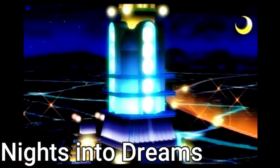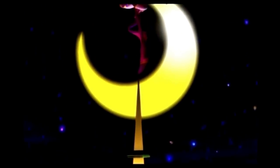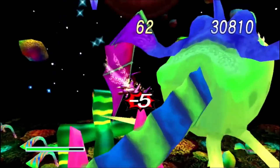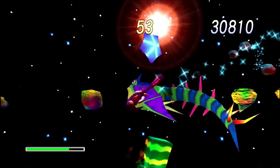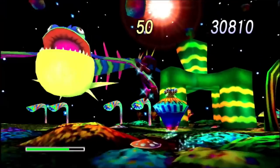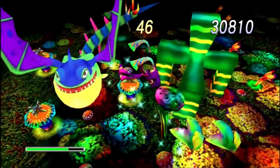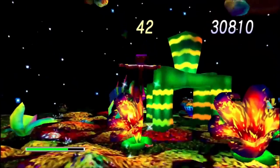NiGHTS Into Dreams — this version actually comes with Christmas NiGHTS, so you kind of get two games in one. Christmas NiGHTS was kind of a big deal back in the day with the whole Saturn clock issue. It's a really fun game — NiGHTS was lucky enough to get a sequel on the Wii, but we haven't heard from the series since. The Saturn version is really expensive, so this is the cheapest option to get the game right now.